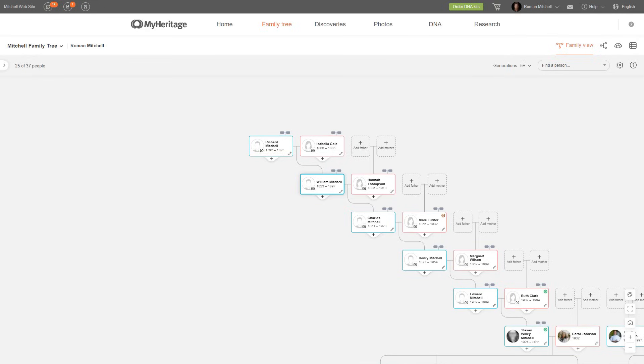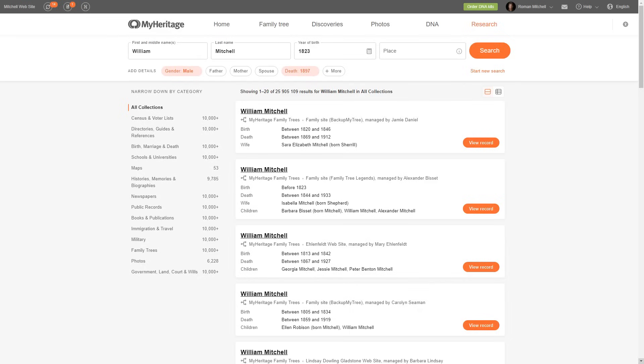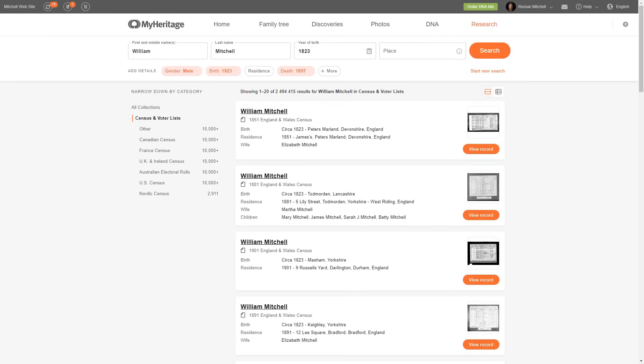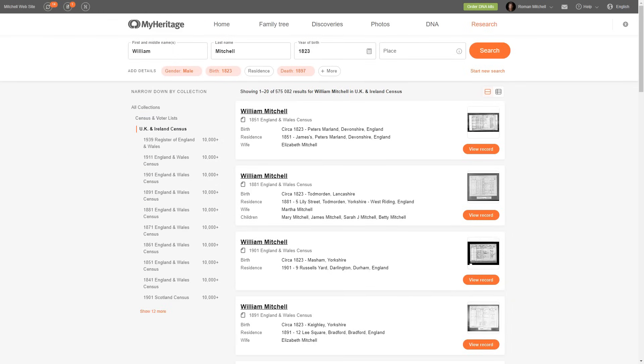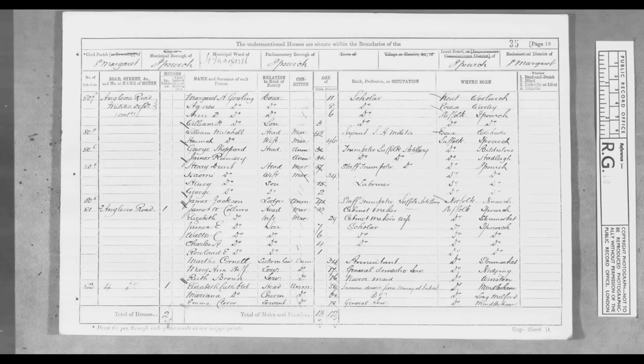But what if I want to know what his occupation was? All I have to do is click on his box and select Research This Person. This connects me to over 19 billion records that MyHeritage gives me access to. Next, I'm going to choose Census Lists, UK and Ireland Census, and finally the 1871 Census. And here, I was able to learn that my great-great-great-great-grandfather's wife's name was Hannah. I can even view the original document.